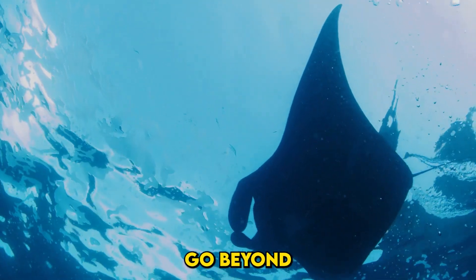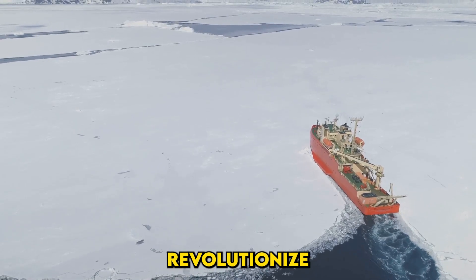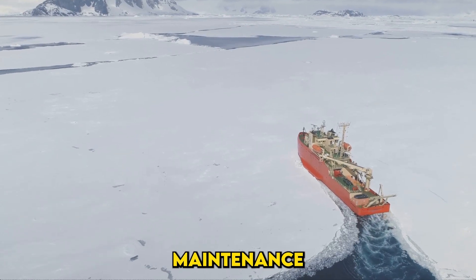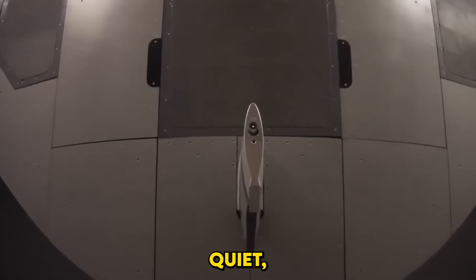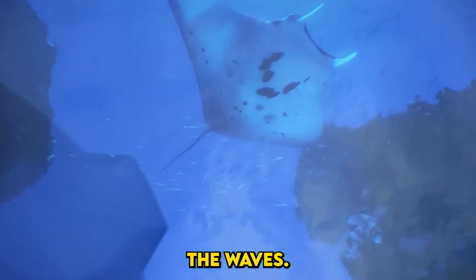The implications go beyond military applications. These technologies could one day revolutionize oceanography, aiding in climate research, deep-sea exploration, and underwater infrastructure maintenance. In the vast, uncharted expanse of our oceans, the Manta Ray promises to be more than a tool — it's a sentinel of progress. Quiet, enduring, and powerful, it redefines what's possible beneath the waves.